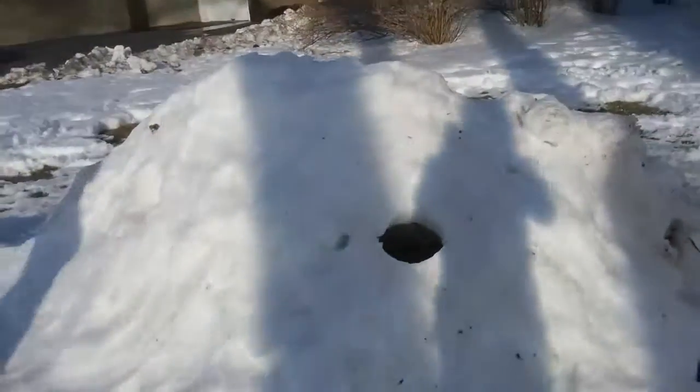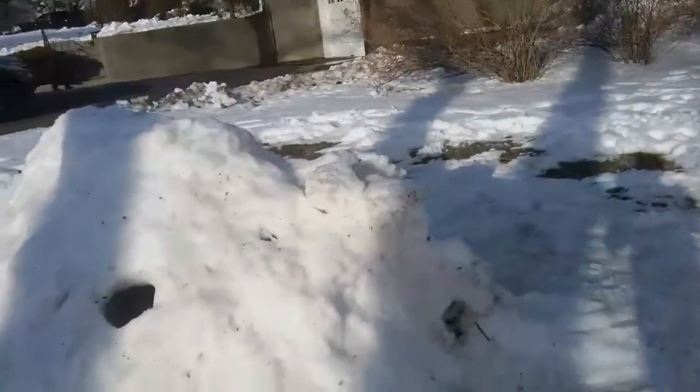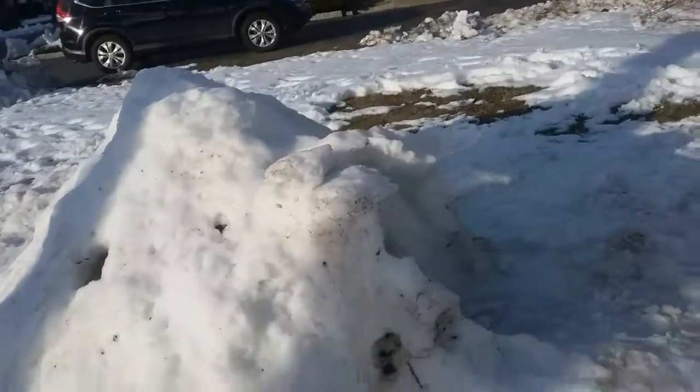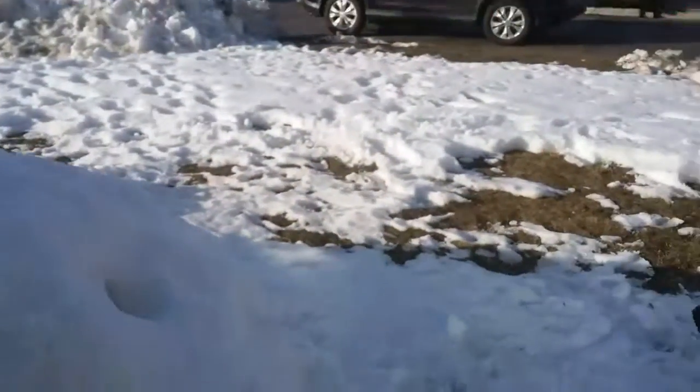We have this fort built right here and the walls are pretty thin right now. You can probably tell — if you go inside you can see the light shining through. We've got some windows, but you can see the light coming through the wall too, and that's not good.